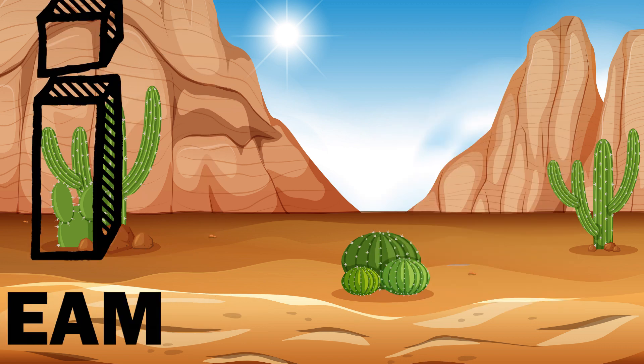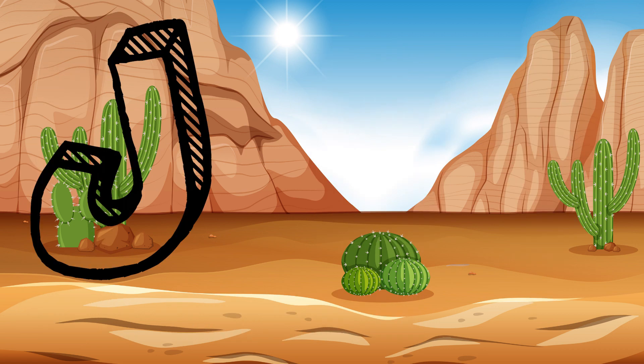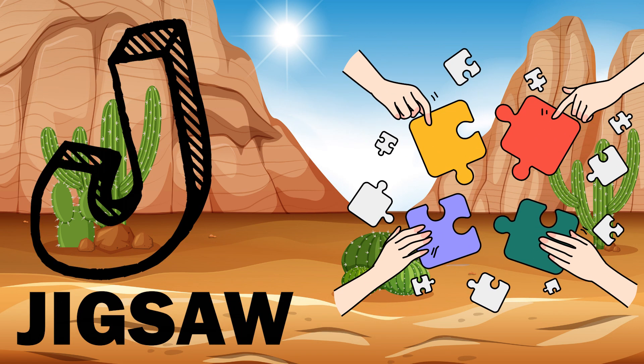I. I is for ice cream. J. J is for jigsaw.